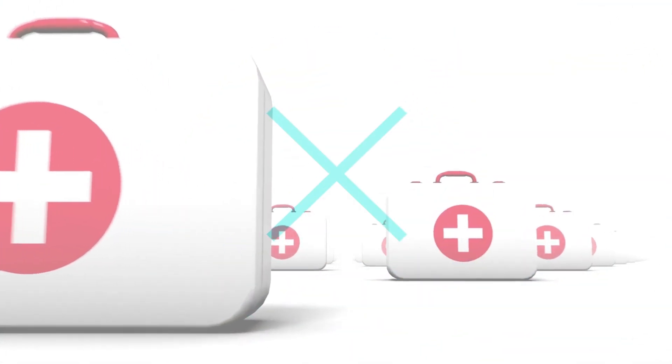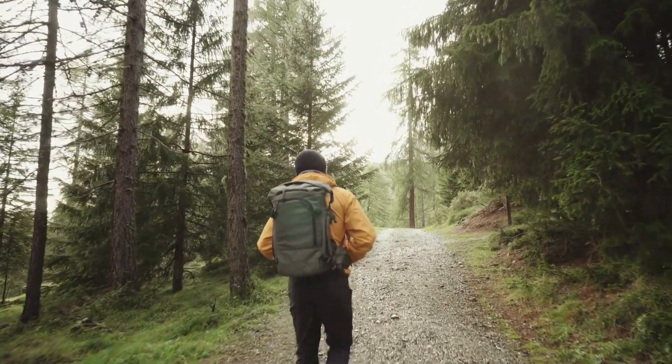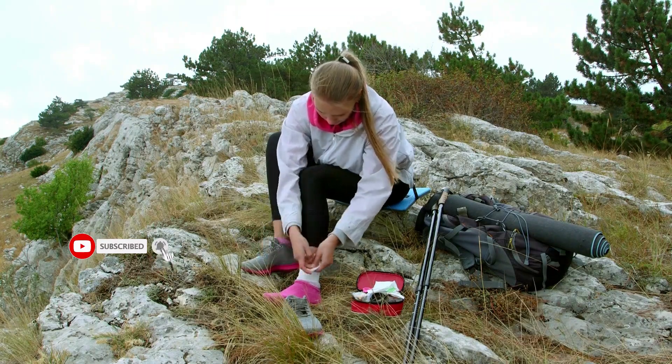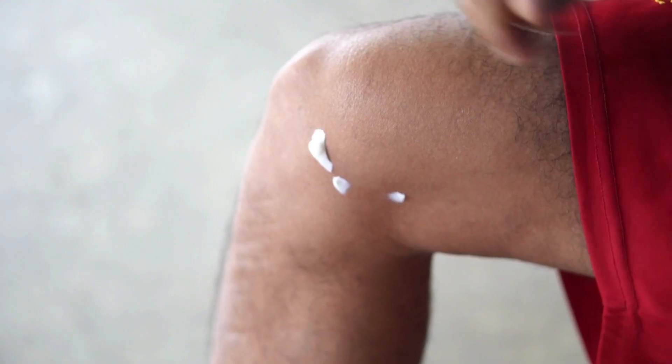6. First Aid Kit. A first aid kit is an essential piece of hiking gear because accidents can happen on the trail and it's important to be prepared to treat any injuries or illnesses. A first aid kit should include items such as bandages, antiseptic wipes, pain relievers, and any necessary medications.